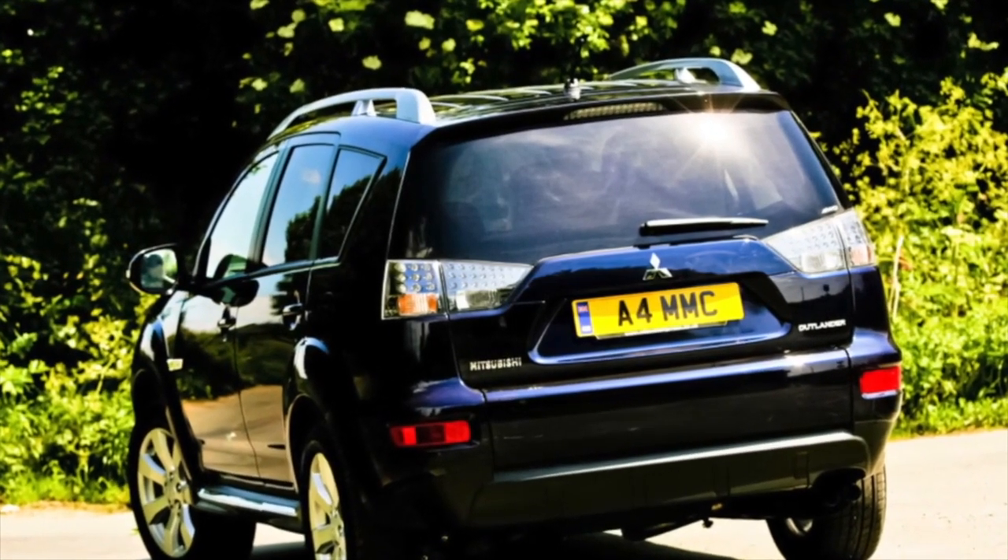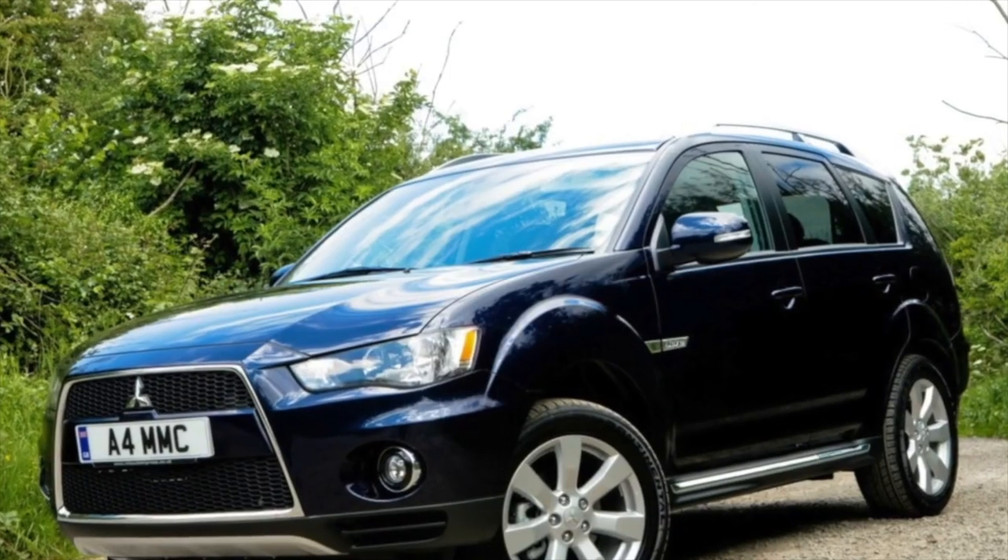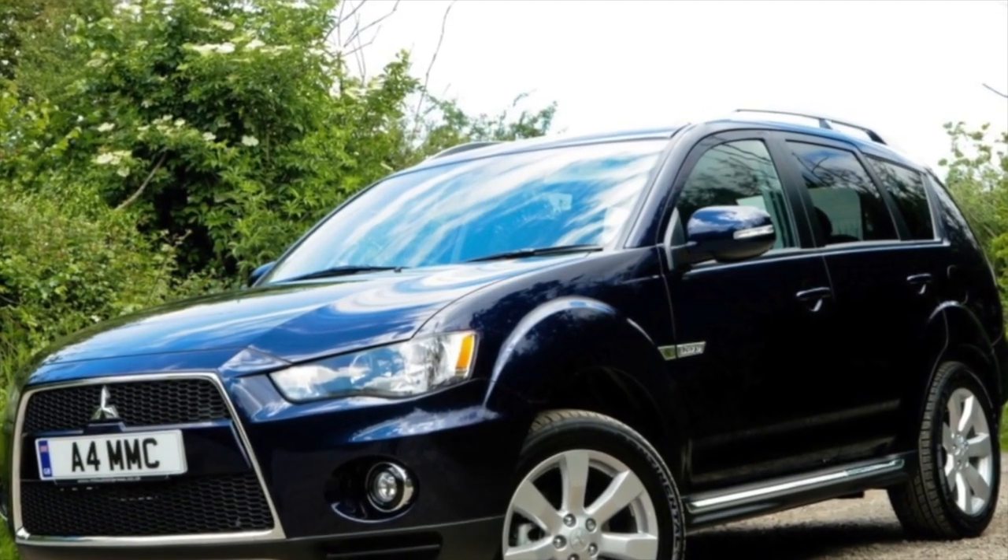Greetings dear friends! I present to your attention the most common malfunctions and breakdowns that occur on the Mitsubishi Outlander XL.